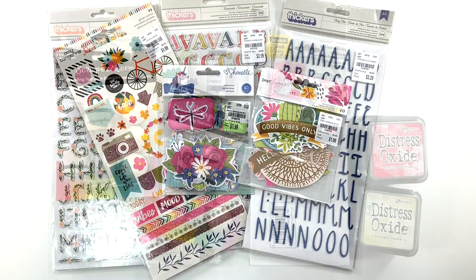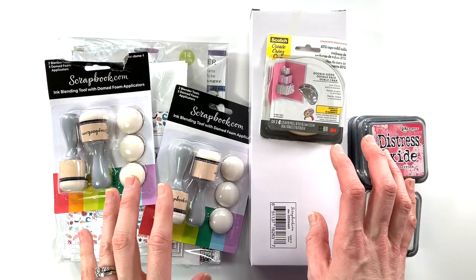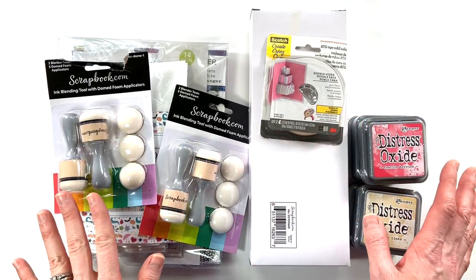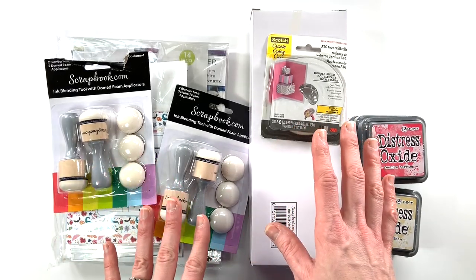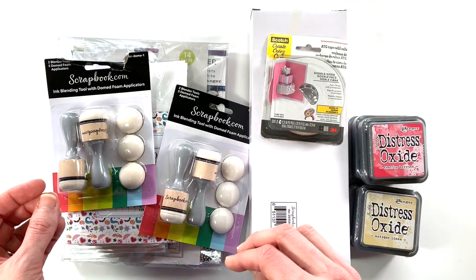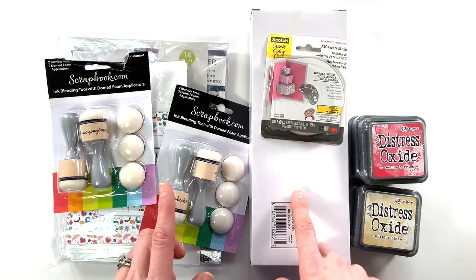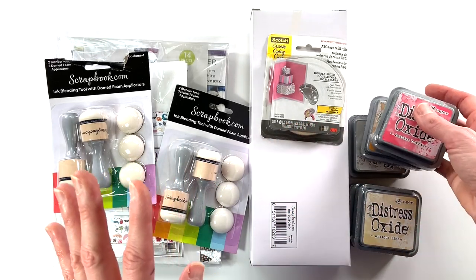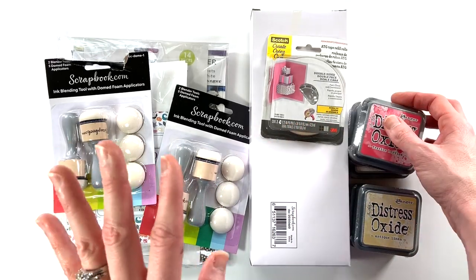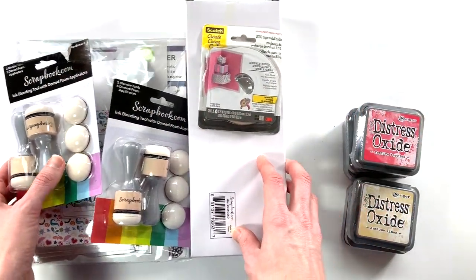Okay, this is my most recent order from scrapbook.com. They are having fabulous deals in February — I looked today and there was 15% off, so make sure to check scrapbook.com because they are constantly having awesome deals. I got excited and bought all the things! Let me show you everything.